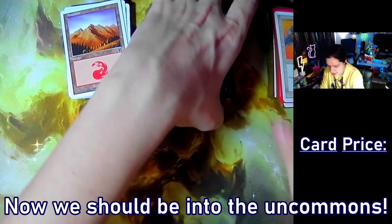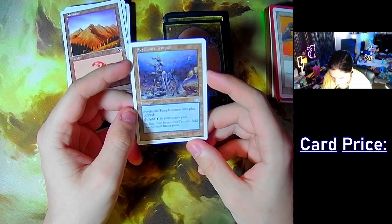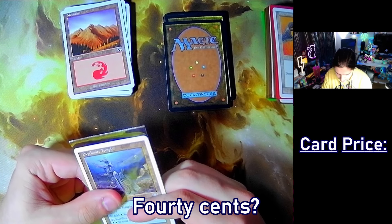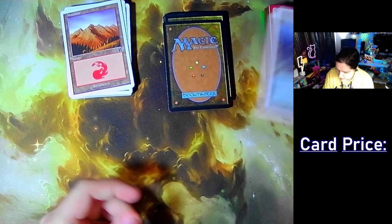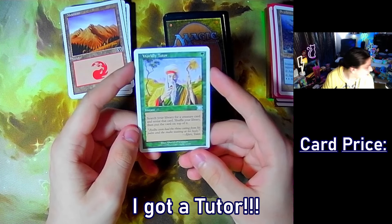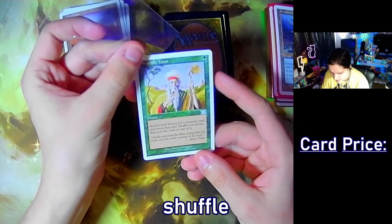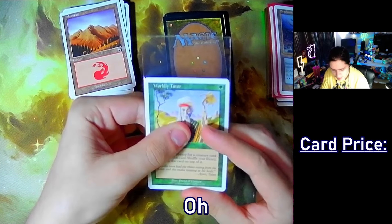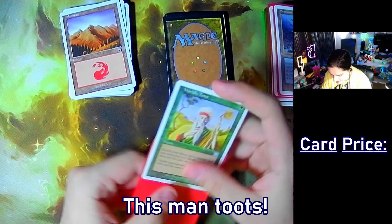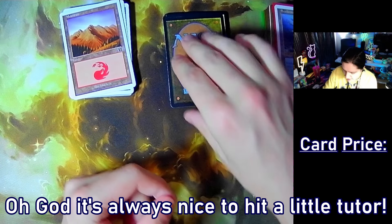Now we should be into the uncommons. It's the Granite Shard — looks gorgeous, 40 cents, let's go! Yes, I got a tutor! Worldly Tutor — search your library for a creature card, reveal it, put it on top, then shuffle your library. Oh my god yes! There's a tutor — this man toots, he's tooting! Set that off to the side — it's always nice to hit a little tutor.